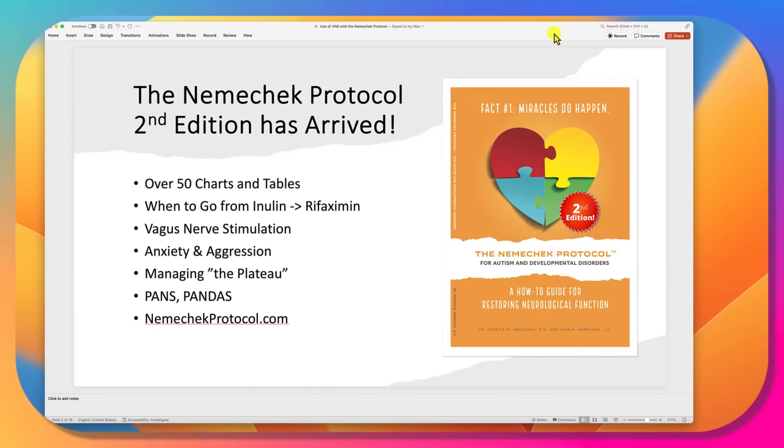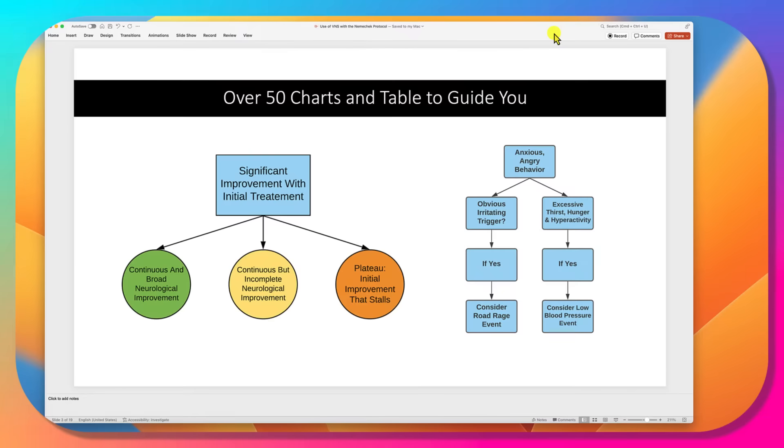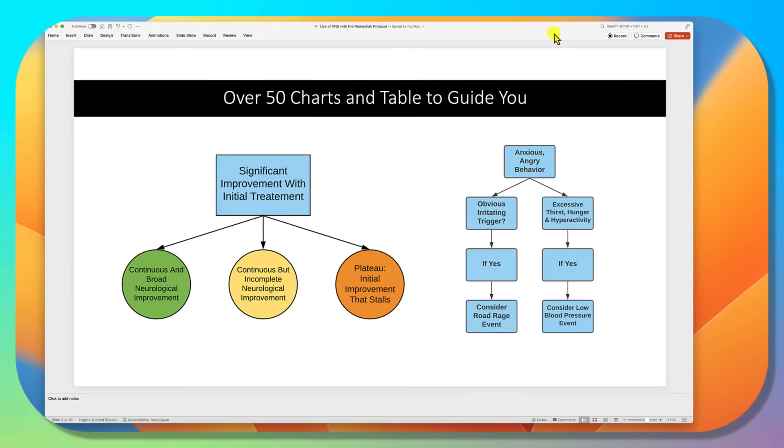Everything I'm telling you and a lot more can be found in our second edition book. There's tons in there. It covers plateau, PANS, PANDAS, aggression, and problems — it tells you what to do. There are lots of charts and tables. You can get the e-book at NemechekProtocol.com for just $1.99. It's basically a do-it-yourself guide for parents.